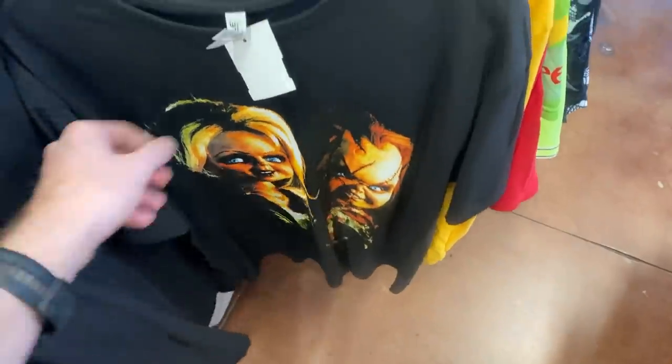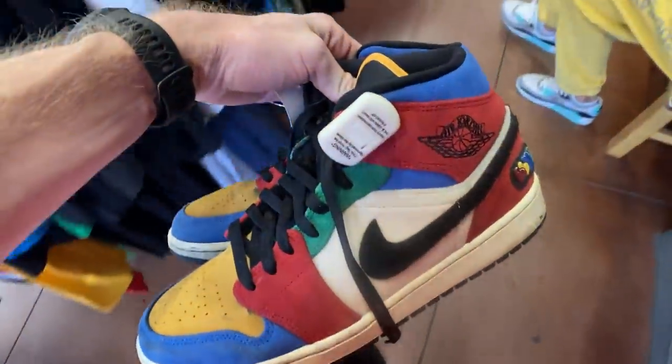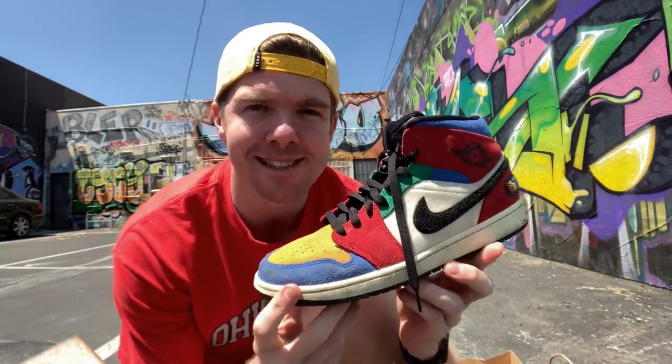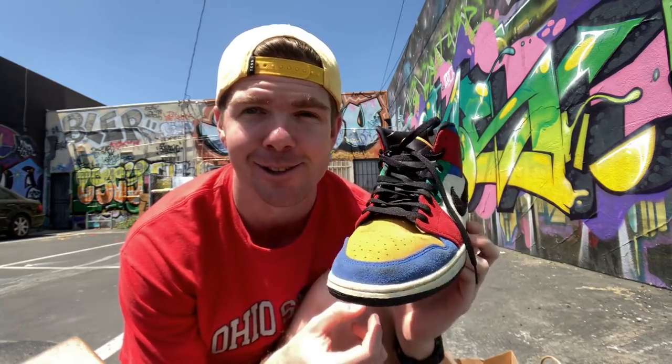That Chucky t-shirt was pretty sweet too. In the end, I went ahead and grabbed the Jordan 1s because I just think these are such a rare pair of shoes and I should be able to make some money. How sweet are these shoes — the Jordan 1 mids! I've spent $110 Australian for these, $83 American.